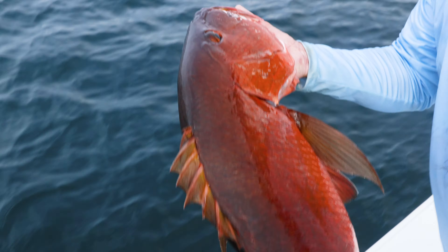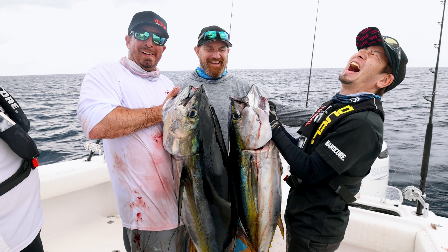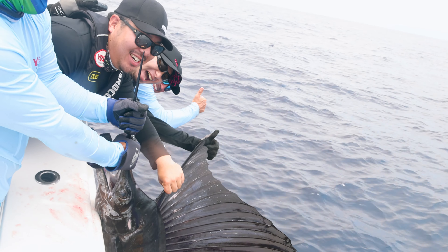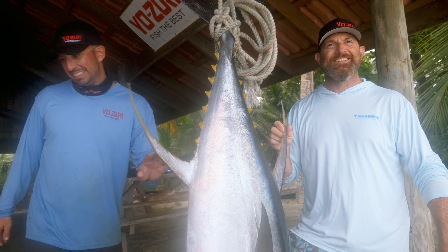Most of our clients are experienced traveling anglers, but even though these people have been to other places around the world and caught tuna and marlin, the one thing they don't get at those other places are the huge cuberas and the big-ass rooster fish.